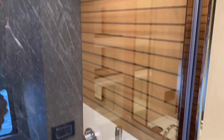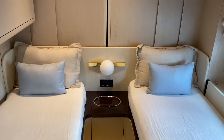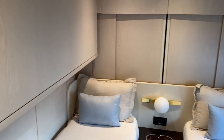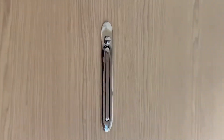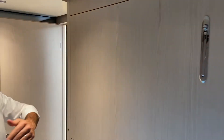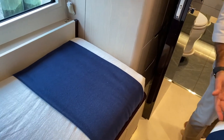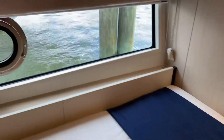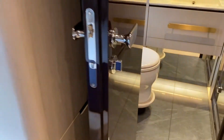Here is a guest cabin equipped with what we call a pullman bed. You press a button, a lever comes out, you pull the lever, and an extra bed comes down — making this a three-bed cabin, perfect for kids or an emergency guest. Of course it also has a full ensuite bathroom, same materials as discussed in the other cabins.